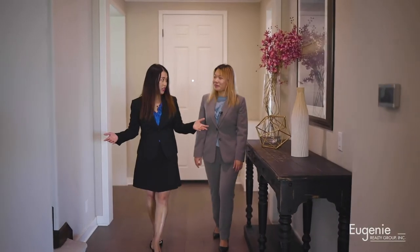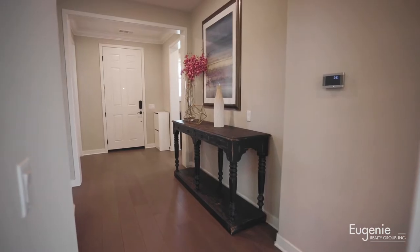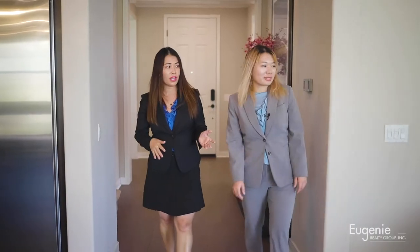I really like this wide entry — very welcoming. So let's check out the living area and the kitchen right here.